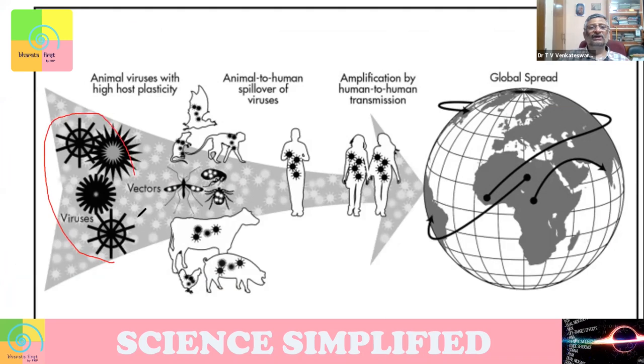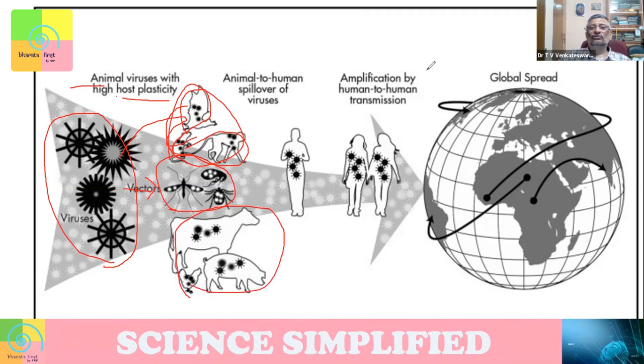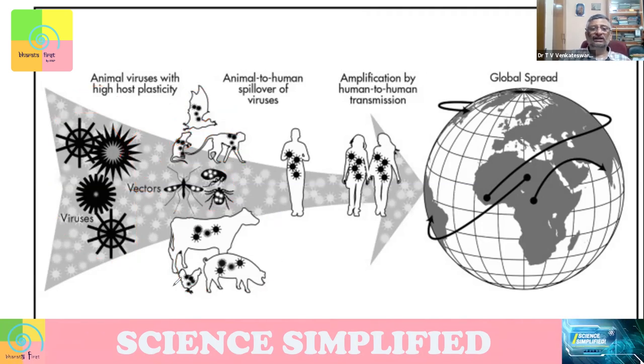Suppose there are some viruses in an animal. With host plasticity — meaning it can move from one host to another — from bat to rat to monkeys, if it can move, or there are right kinds of vectors which can carry these viruses, or it's in animals with whom we are in close contact — domesticated animals like cow, chicken, pig — they also carry pathogens.